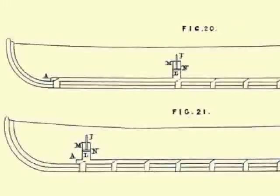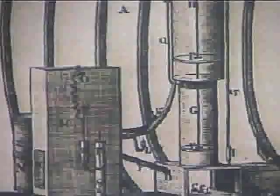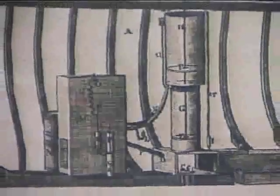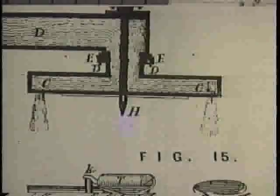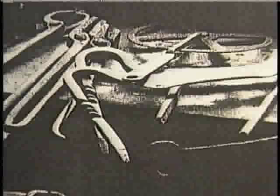Rumsey's engine followed the convention of the day by using a Newcomen-style atmospheric engine to pump water into and out of the boat. While Rumsey's engine was simple in design by today's standards, the lack of technology of his time required great skill to visualize and hand-make the various parts.